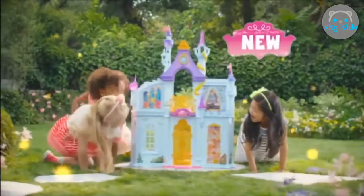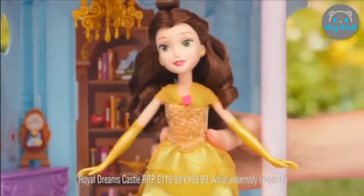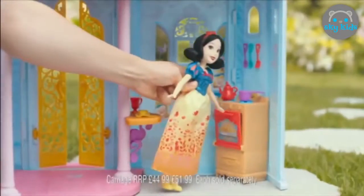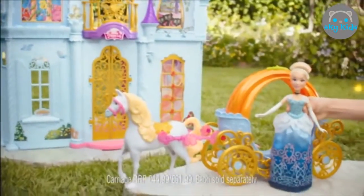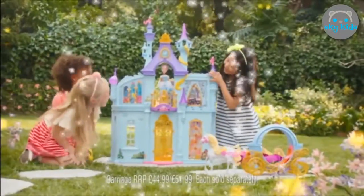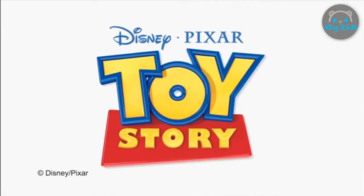Who do you want to be today? At the Royal Dreams Castle there's a place for every princess. Check out adventure in Belle's Library, go on a magic carpet ride like Jasmine, stay up all night, or whip up fun like Snow White. And no matter who you are, everyone gets a turn in the world's greatest getaway ride. Dream Big — Disney Princess's Royal Dreams Castle and Transforming Carriage, from Disney Pixar Toy Store.